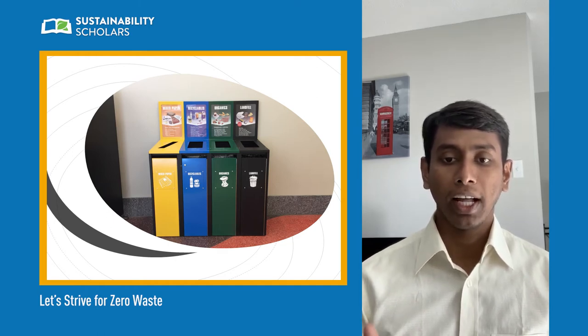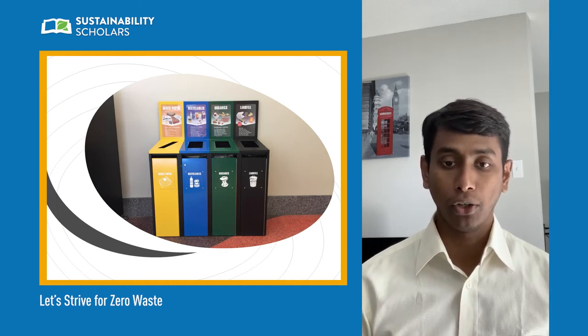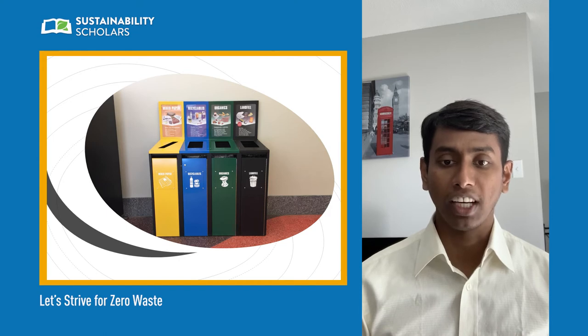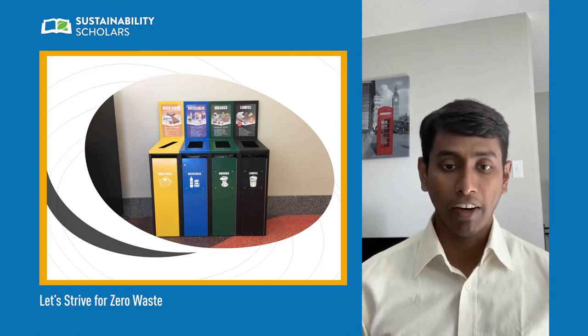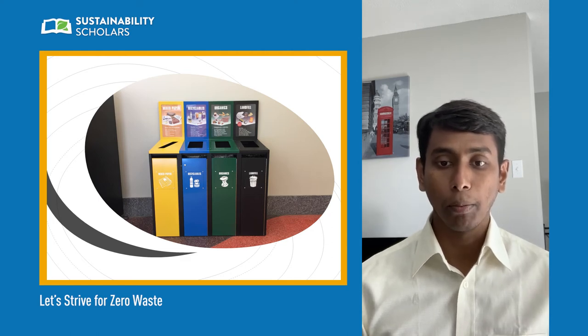To illustrate the existing waste collection system, the Edmonton Clinic Health Academy building was studied as a representative of all other buildings across campus, because this building contains a large variety of different waste streams coming from classrooms, lecture theatres, research labs, offices, common spaces, and food vendor areas. Therefore, if that building needs improvement in the recycling collection system, other buildings will need improvements as well.